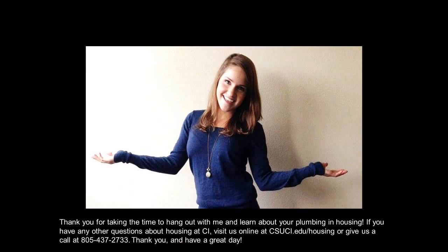Thank you for taking the time to hang out with me and learn about your plumbing and housing. If you have any other questions about housing at CI, visit us online at csuci.edu/housing or give us a call at 805-437-2733. Thank you and have a great day!